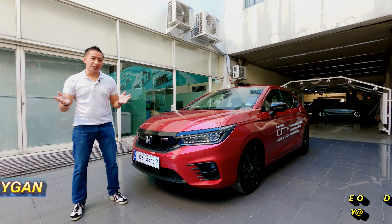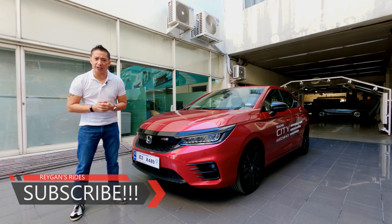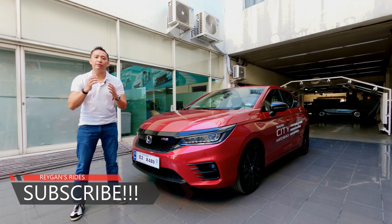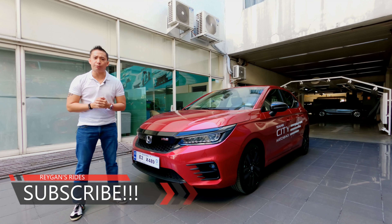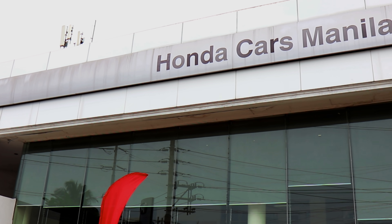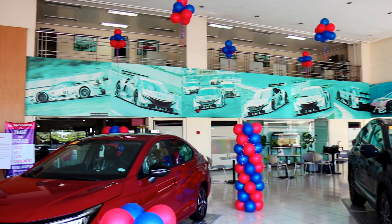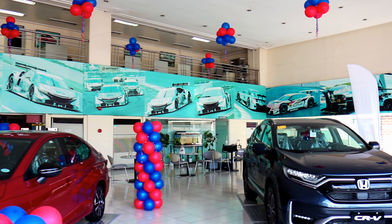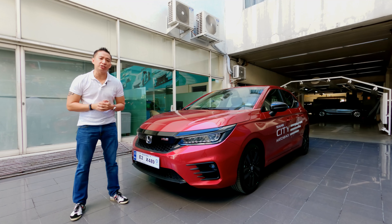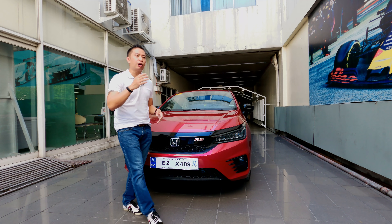Hello again guys, I'm Reagan and welcome back to another car review. If you're new to my channel, I hope you click that subscribe button and the notification bell so that you'll be notified every time I upload a new video. If you're already a subscriber, thank you so much for your support. Special thanks to the guys at Honda Cars Manila for giving us this opportunity to drive and feature the all-new Honda City RS hatchback.